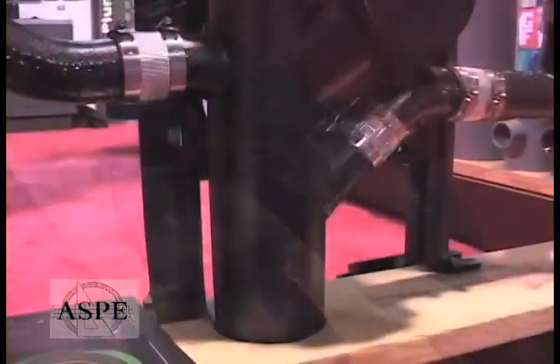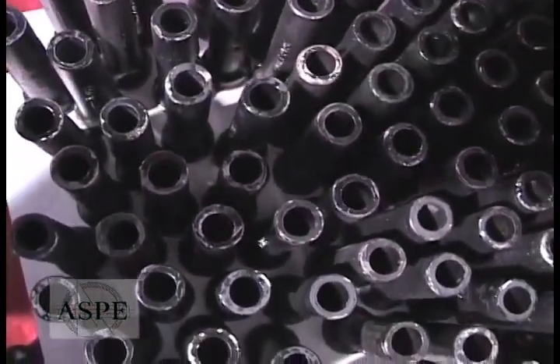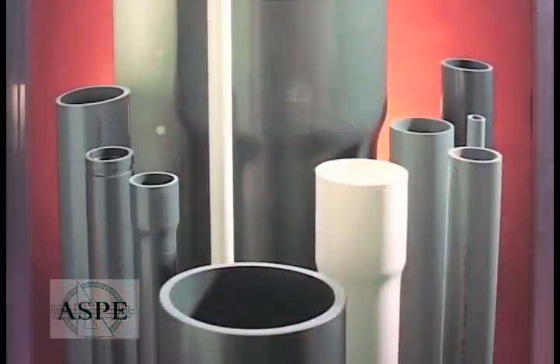We're here at the booth of Charlotte and I'm speaking with Bill. Bill, how are you doing? Great, Paul. How's the convention going for you so far? Very good, thank you. Why don't you tell us a little bit about Charlotte and what you guys do? Sure. Charlotte Pipe and Foundry manufactures cast iron soil pipe in service, extra heavy, and no-hub through 15 inch. We make PVC, CPVC, and pressure applications, ABS and PVC in drainage applications, and also CPVC chem drain chemical waste piping system. We've been in business for about a hundred and seven years now.